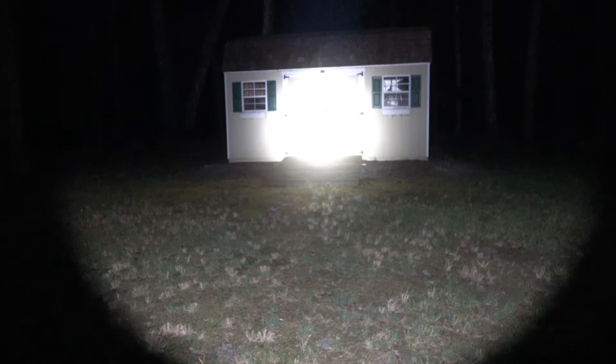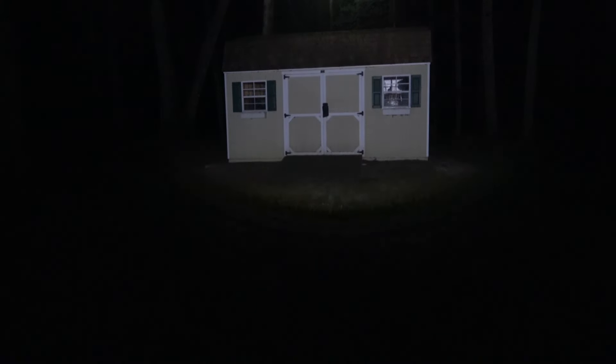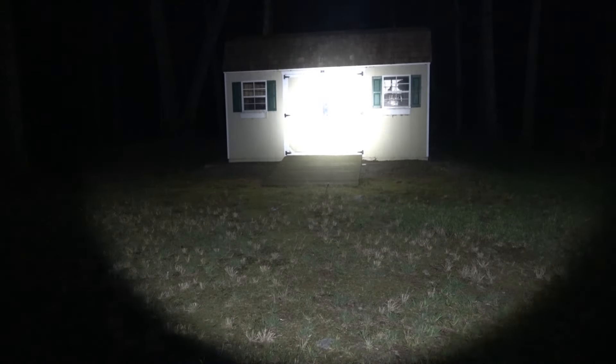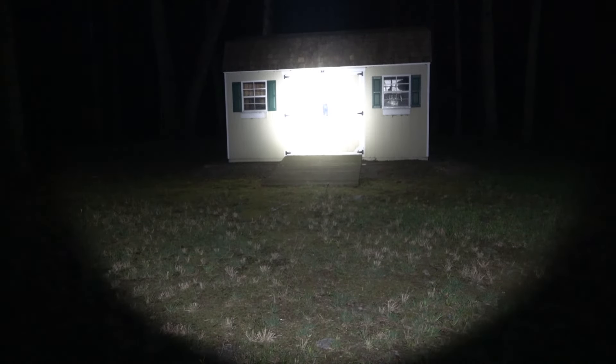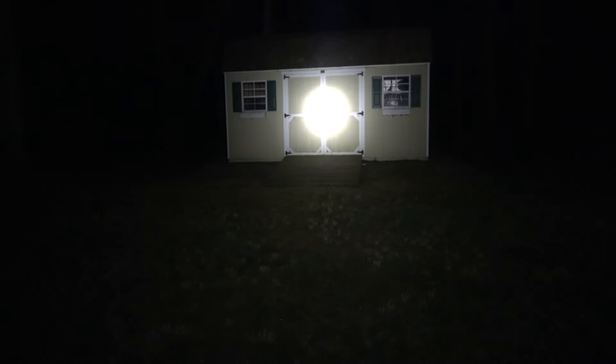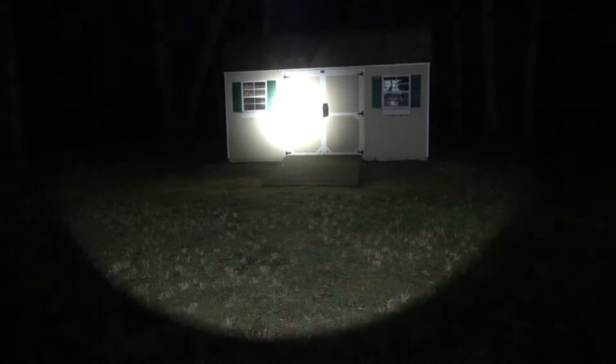First up in the outdoor test, the Catapult Mini Pro on high. We are roughly 30 to 35 feet from this shed — up, down, left, and right. That is a beast for being such a small flashlight. Next is the Catapult Mini V2 — up, down, left, and right. Then the Catapult Mini — up, down, left, and right. And the big boy: the Catapult Pro — up, down, left, and right.